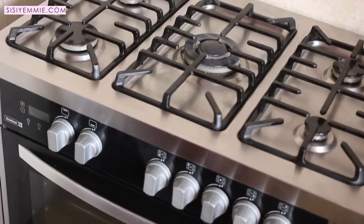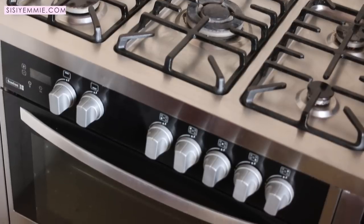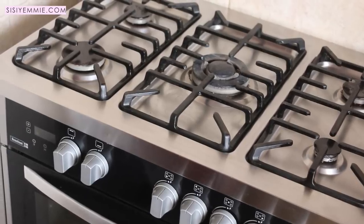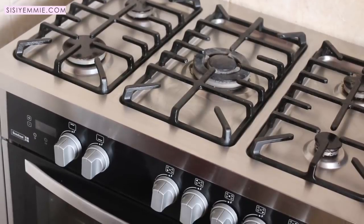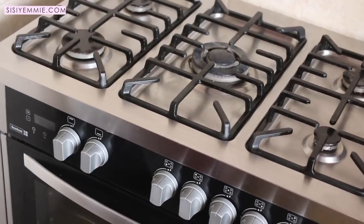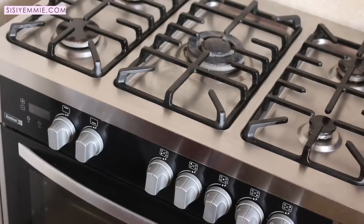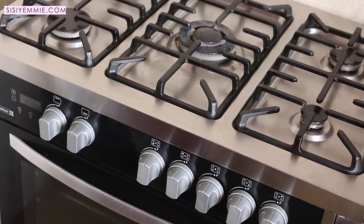First of all, the space in my kitchen. There are some kitchens that come with small space for a small cooker and there's really nothing you can do about it, especially if you are renting. But for this kitchen, I always make sure the space can fit this size of cooker. The second thing to consider is functionality — what do you want this cooker to do for you? Are you someone who cooks once a week, or every day, maybe three times daily?